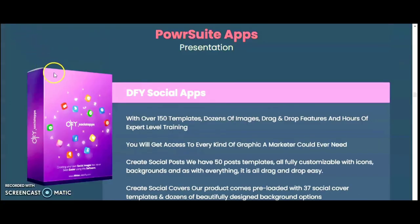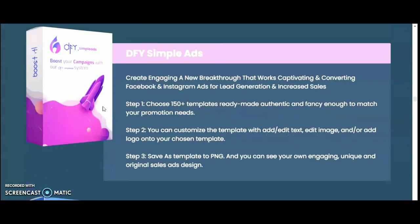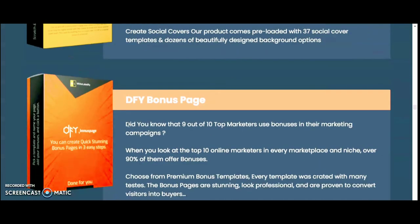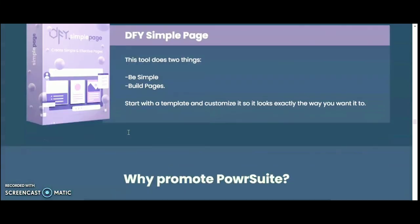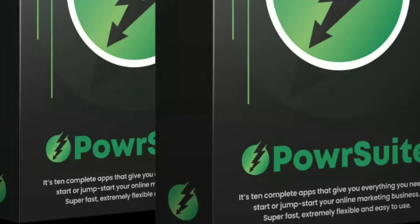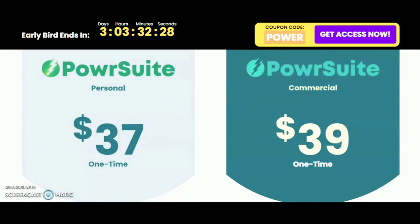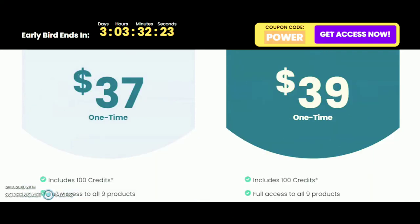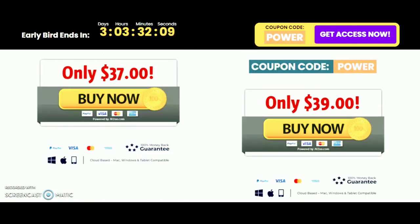Inside the app you'll find done-for-you social apps, done-for-you simple ads, done-for-you logos, done-for-you bonus pages, and done-for-you offer pages. You get a total marketing creator for four pages, opt-in pages, scratch-off pages, traffic generation, social media graphics, posts, YouTube thumbnails, advertising, and branding. Power Suit Personal is $37 and Power Suit Commercial is $39 one time, with some bonus differences between the two packages.